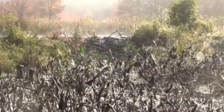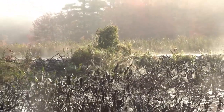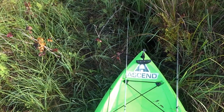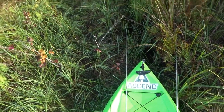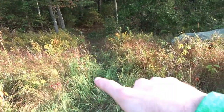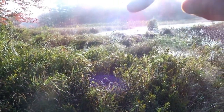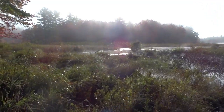Alright, so first problem — there's like a 3-foot beaver dam I have to get over. So what I'm thinking is I can go off the side of it, through the woods, up and around, and over the top of it over here. That should work.